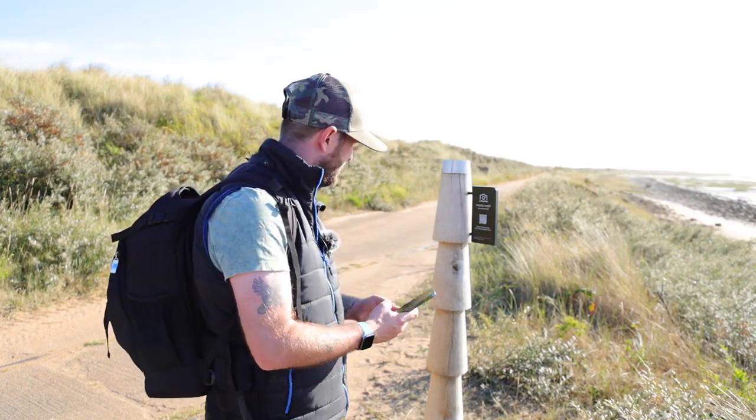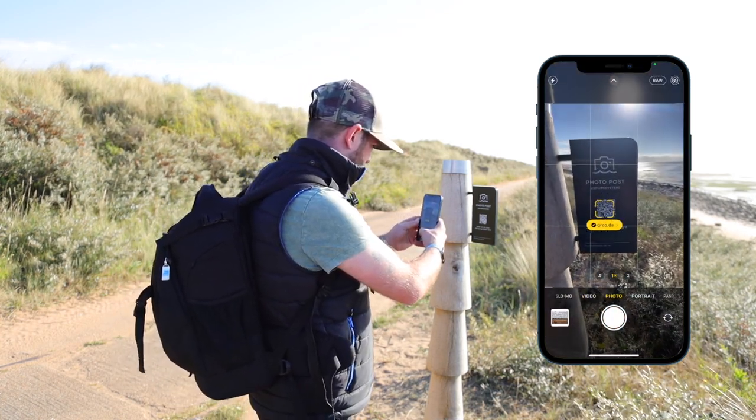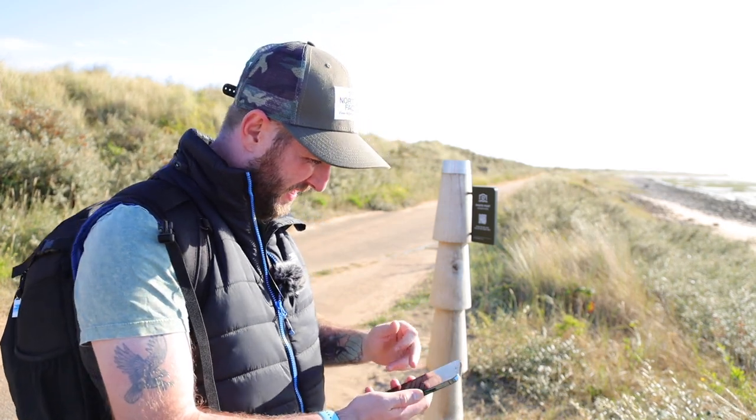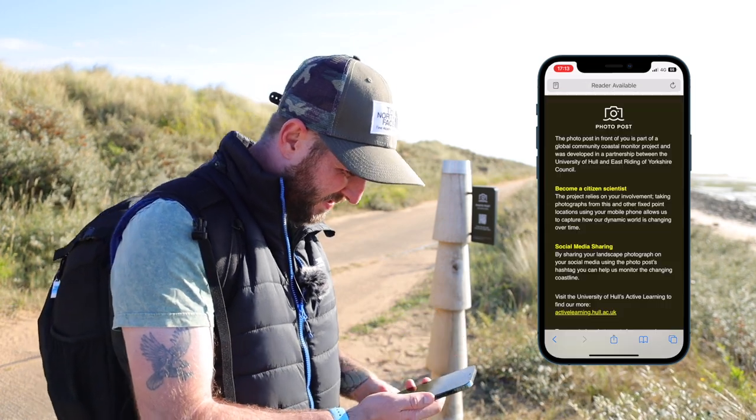Alright, so this is new - I've never seen one of these before. Let's scan it and see what it brings up. It's a QR code. Alright, so it brings us to a website which doesn't have an awful lot on it. It says something about this photo post. Let's have a look.